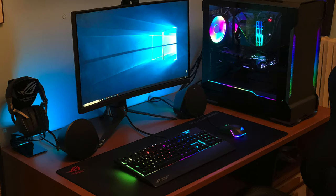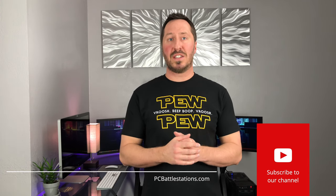Great setup, FedEx96 — let me know if you ever get that ROG tattoo; maybe we'll show it on the show next time. Hopefully you guys liked those setups as much as I did. I'll have all the specs from the episode down in the comments below. Give us a thumbs up if you liked the episode, don't forget to subscribe, and check out our website at pcbattlestations.com. We'll check you guys on the next episode.